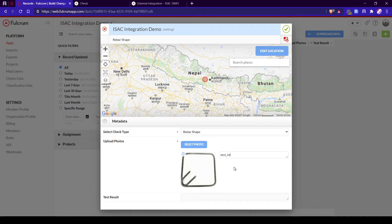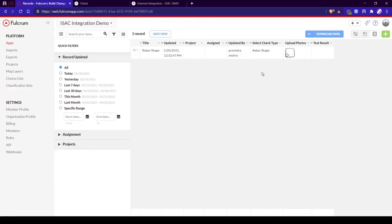In addition to the standalone mobile app, ISAC-SIMO can also be implemented in and integrated with existing workflows of a project. The checks can also be accessed within construction monitoring forms using third-party data collection tools like Fulcrum and Kobo Toolbox.